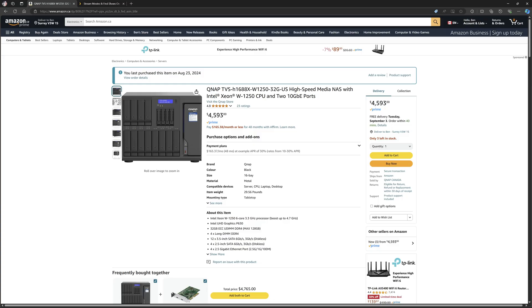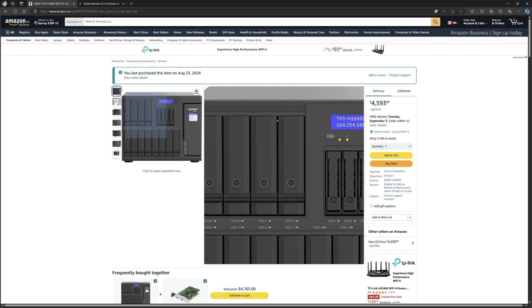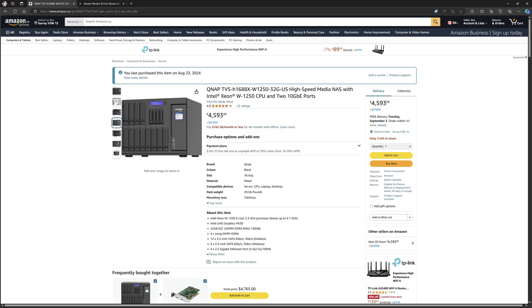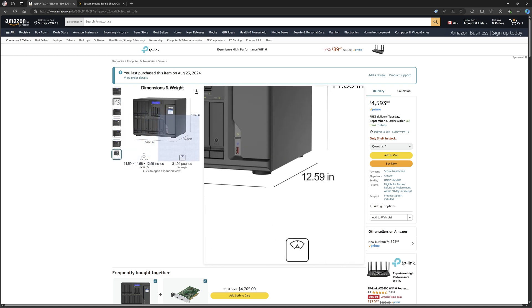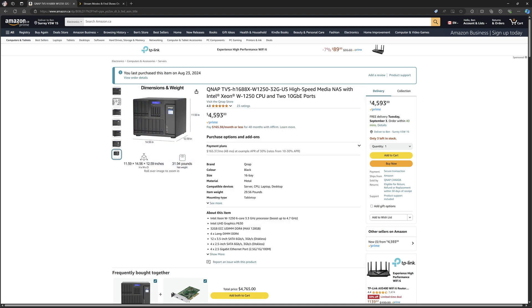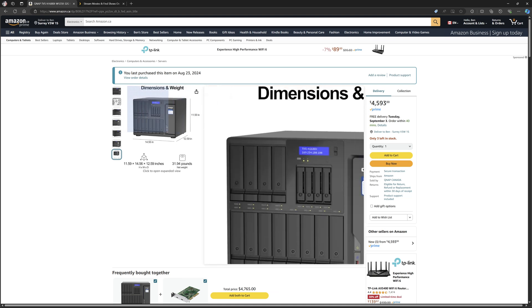Today we will be reviewing the QNAP TVS-h1688X high-speed media NAS with an Intel Xeon W1250 CPU and two 10GbE ports. This system has two 10GbE ports in the back, 12 hard drives, and four SSDs including two NVMe SSDs. This system costs around $4,593 Canadian dollars, which is around $3,000+ USD.